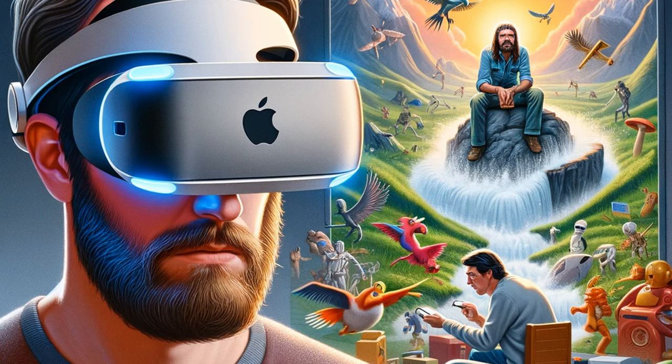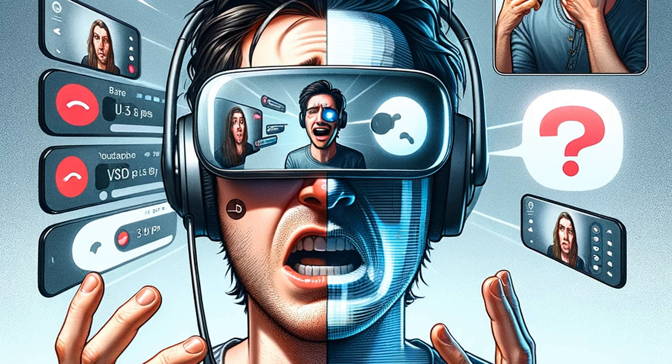Less Immersive Than Expected. The field of view is smaller compared to competitors like the Meta Quest 3, making the experience less magical than anticipated.